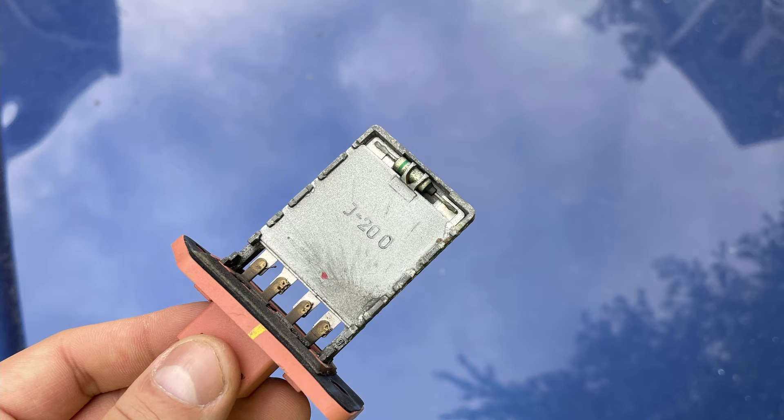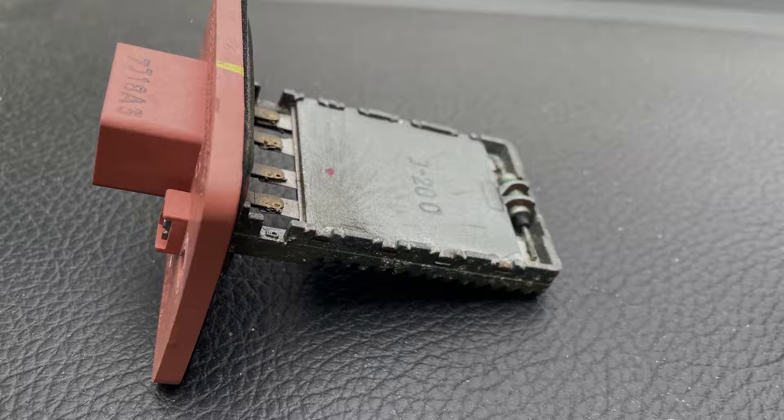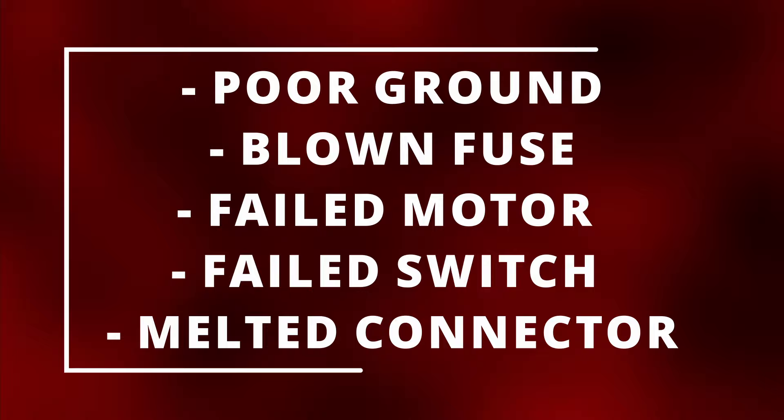The second symptom is no air coming from the vents. A defective resistor can seize all the power going to the blower motor, resulting in no air pressure being produced by the motor — this is why your car won't have any air coming from the vents. Make sure to also check other components before concluding it's the resistor.